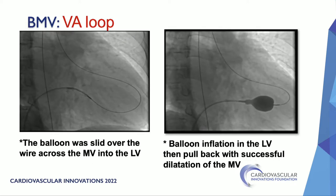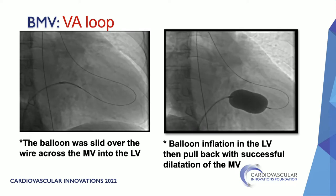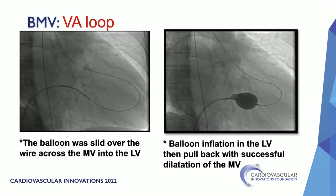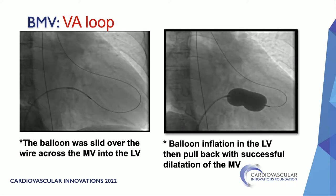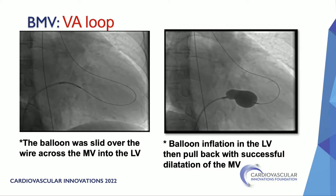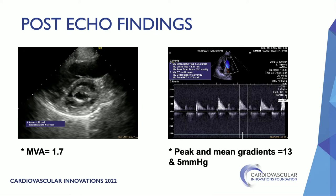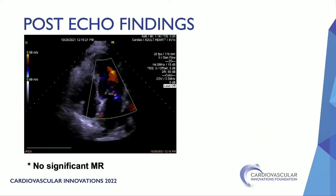With enough support, the balloon slid over the wire across the mitral valve into the LV. Balloon inflation — distal and proximal — achieved successful dilatation of the mitral valve. Post-procedural echo showed medial commissure opening, valve area about 1.7 cm², mean gradient of 5 mmHg, and no significant mitral regurgitation.